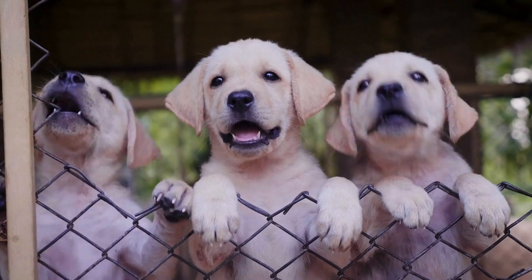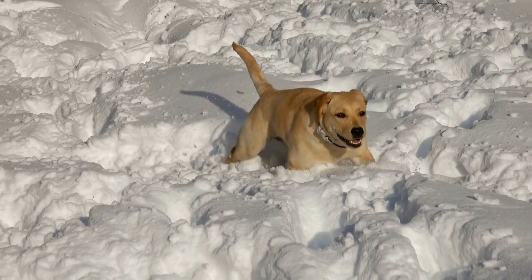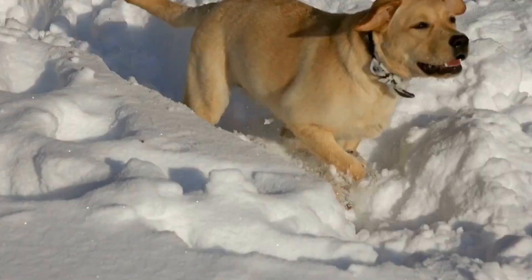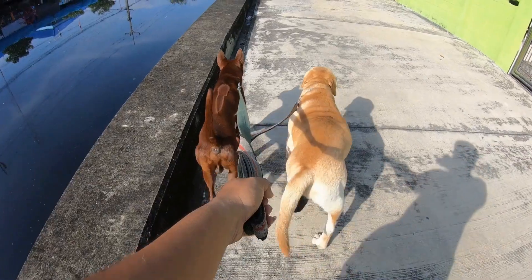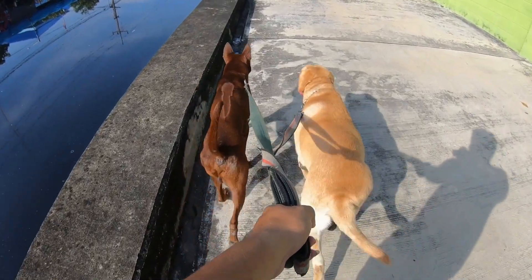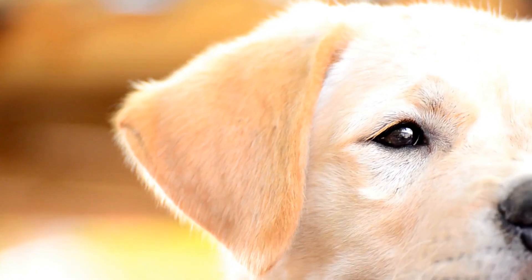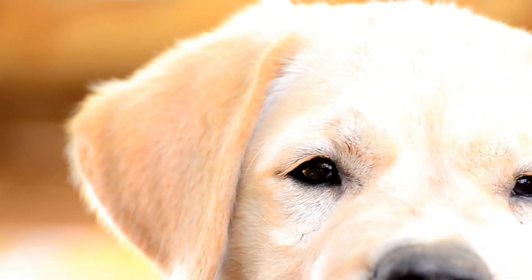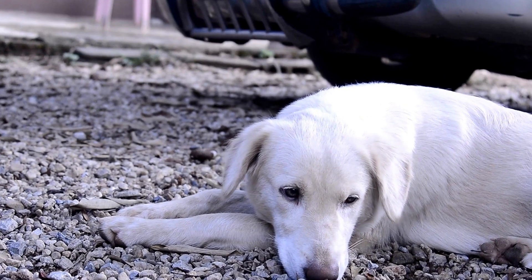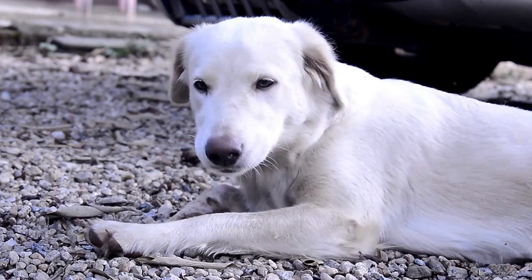Dachshunds are moderate to low-energy dogs. While they enjoy regular walks and playtime, they do not require as much exercise as Labradors. Dachshunds have short legs and a long back, which means they are prone to spinal injuries. Therefore, activities involving jumping or climbing stairs should be avoided. Nevertheless, mental stimulation through training sessions and puzzle toys is still important to prevent boredom.